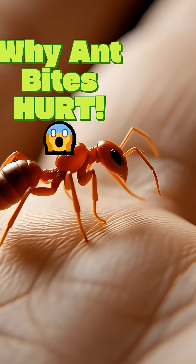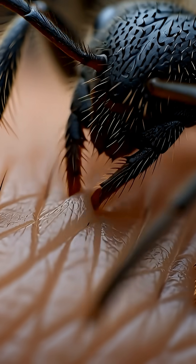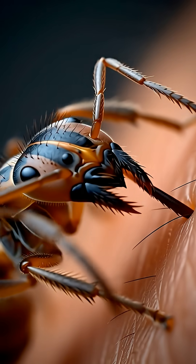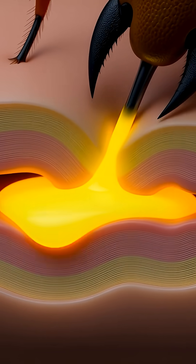Ever wonder what really happens when an ant bites you? It arches its back and stabs you with a sharp stinger. First the ant bites down with its jaws to get a grip, then through the stinger it injects a toxic venom.